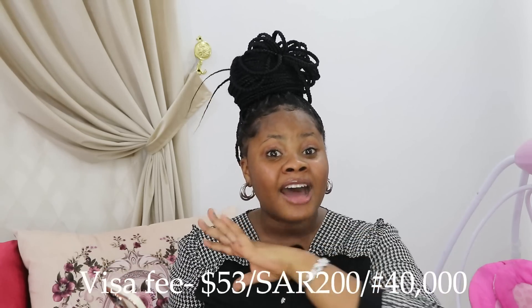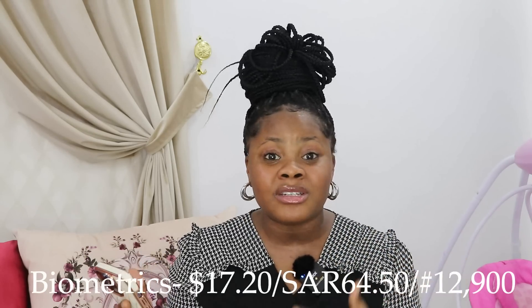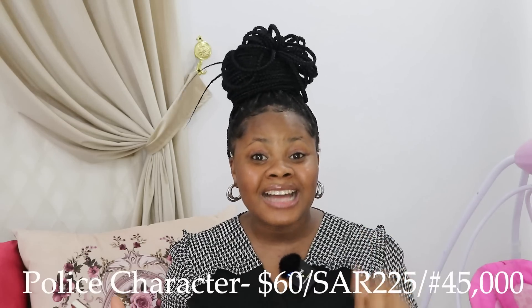The visa fee was around 40,000 Naira — that was for me and the three children: Jachi, Yaga, and Nedima. Then I alone went to Abuja for medical test, police character, and biometrics. My medical was 27,500 Naira, the biometric was 12,900 Naira, and the police character was exactly 45,000 Naira. I'm going to do a separate video detailing all those processes.